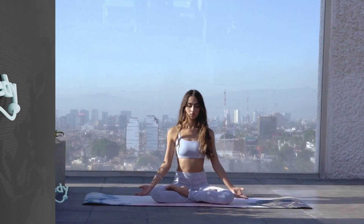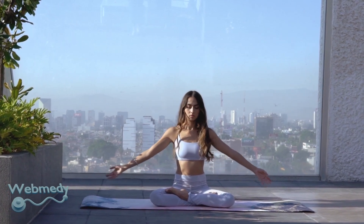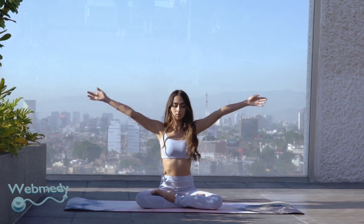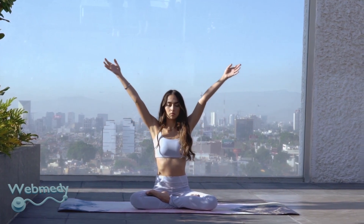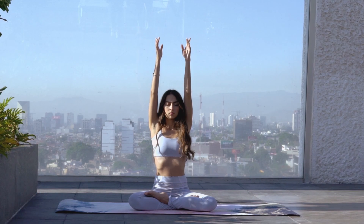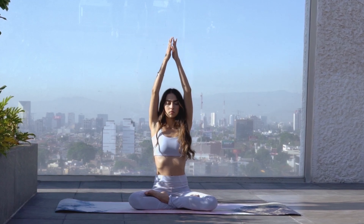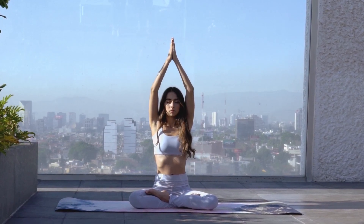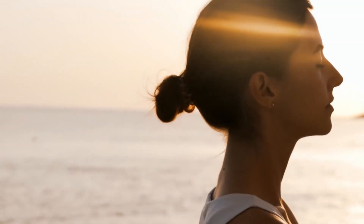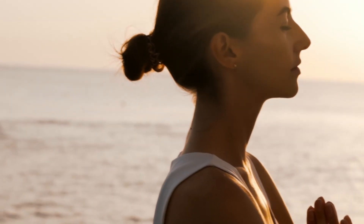Embracing these changes not only holds the potential to elevate your nitric oxide levels but also to transform your overall health and well-being. Imagine a life where enhanced energy, improved athletic performance, and a fortified cardiovascular system are the norm. By taking steps today to increase your nitric oxide levels, you're investing in a future of vitality, longevity, and robust health.